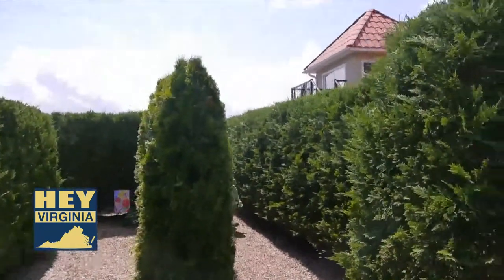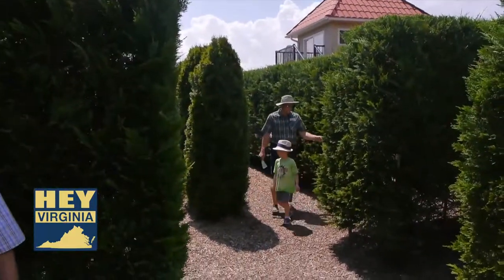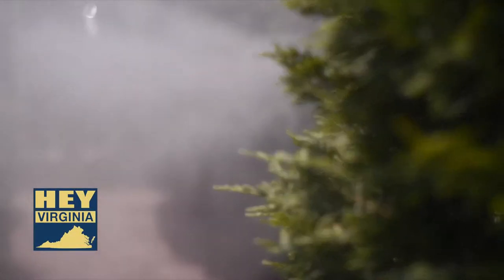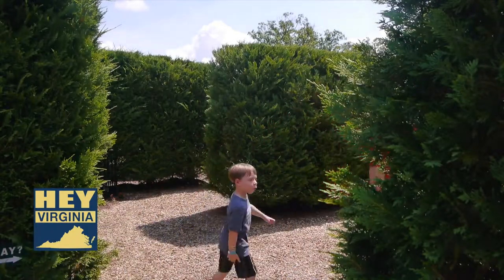I became fascinated with garden mazes when I visited them in England. It seemed to be a great project to bring across the pond to the United States. For a fresh air family adventure, the garden maze at Luray Caverns should not be missed.